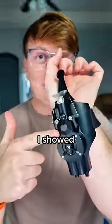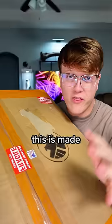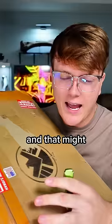A few weeks ago, I showed you guys the world's most realistic Spider-Man web shooter. Well, I just got something even crazier. This is made by Shield Labs, and that might give away what it is.